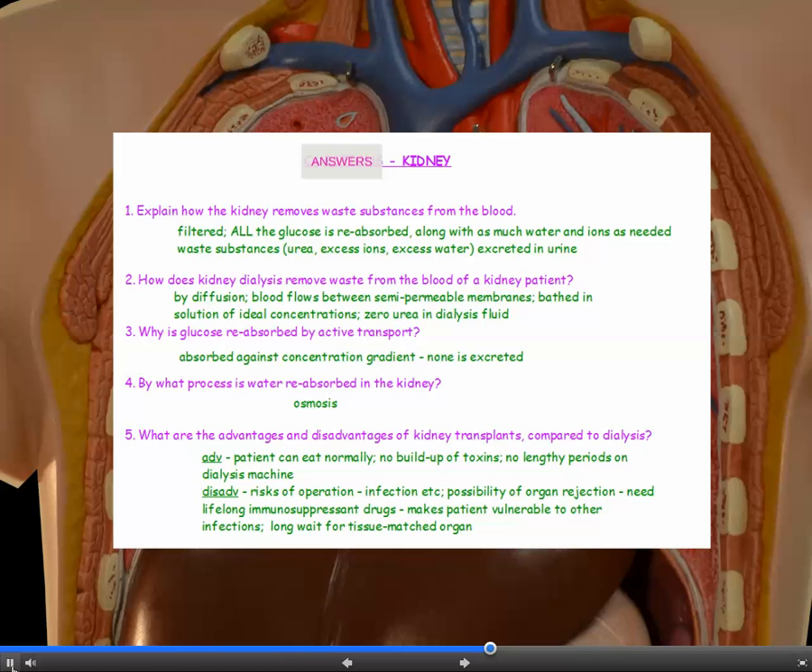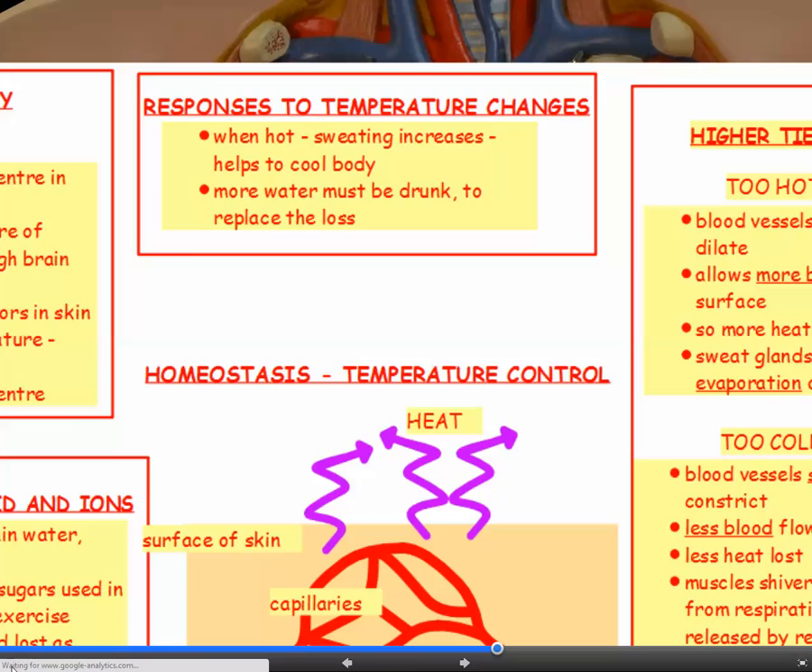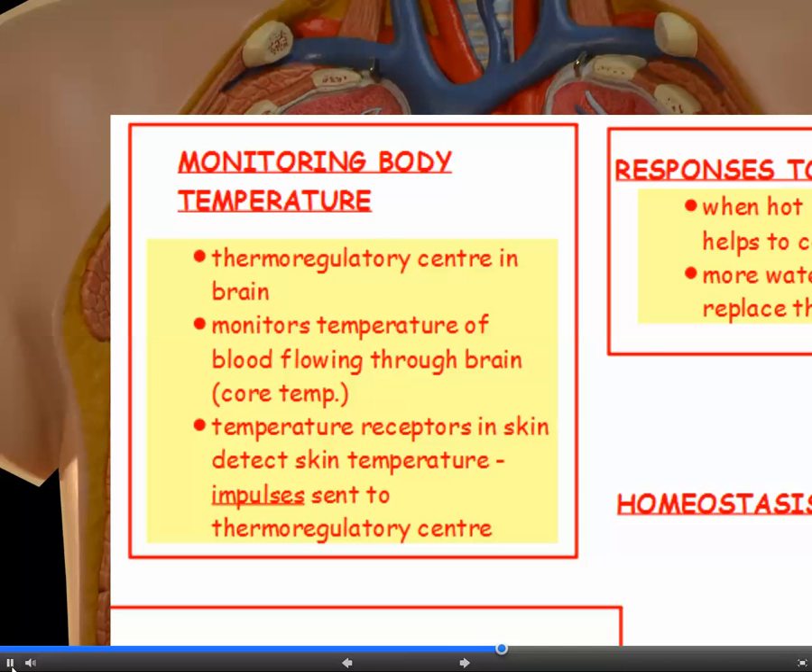You can check your answers now on the kidney. Temperature control. Body temperature is monitored in the brain, in a part of the brain which is known as the thermoregulatory centre.